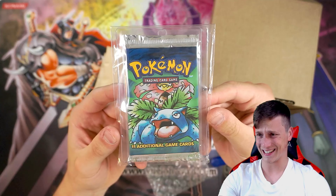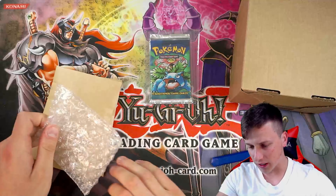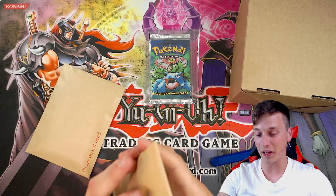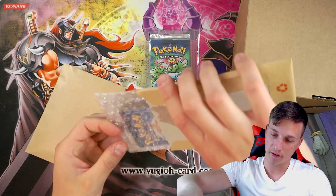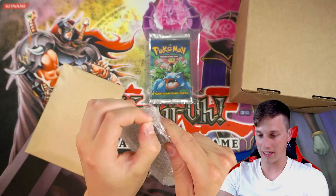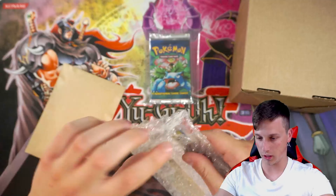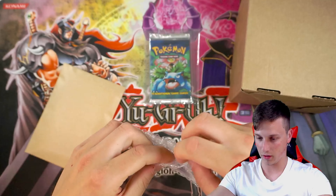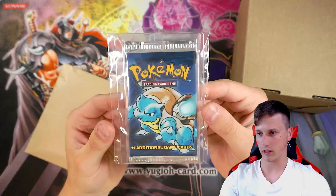Oh my gosh. I believe that is a base set booster pack, guys. Oh my goodness. I've never actually held one of these before, ever. Take a look at that — I'm not even going to take it out of this protective sleeve because that thing's beautiful. Wizards of the Coast. Was it 2000 or 2001 that these came out? That is insane, guys. So I'm assuming we've got three different base set packs. That's not a first edition pack — that's something I do know. I know a little bit of something about Pokemon, guys.